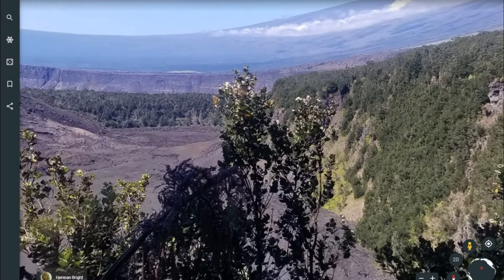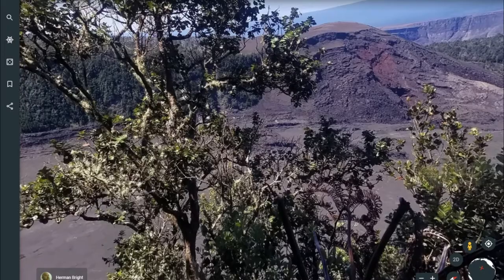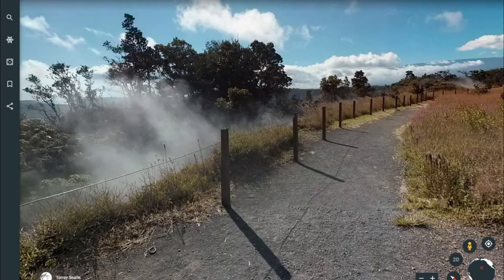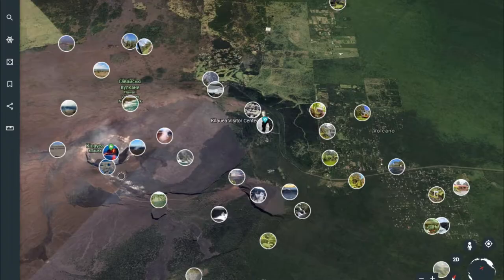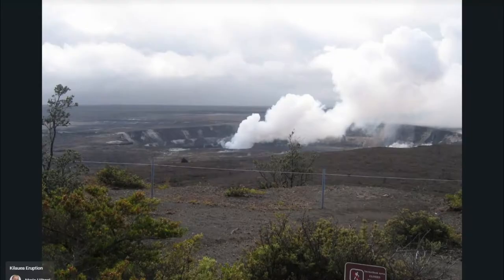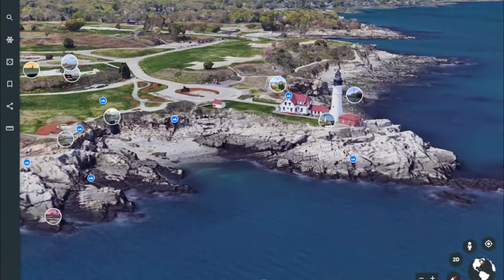Kilauea, meaning 'much spreading' in Hawaiian, is an elongated dome built of lava eruptions from a central crater and from lines of craters extending along east and southwest rifts, or fissures. The volcano's 4,090-foot summit has collapsed to form a caldera — a broad, shallow depression nearly 3 miles long and 2 miles wide, with an area of more than 4 square miles. Kilauea's slopes merge with those of the nearby volcano Mauna Loa on the west and north.